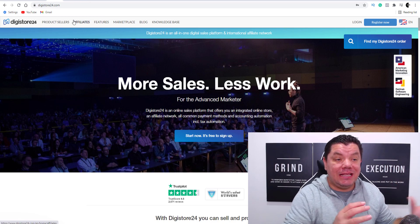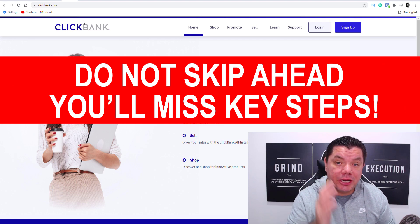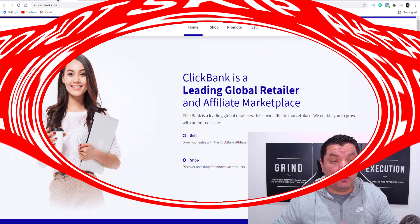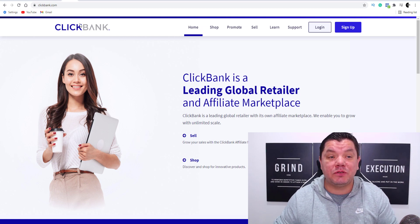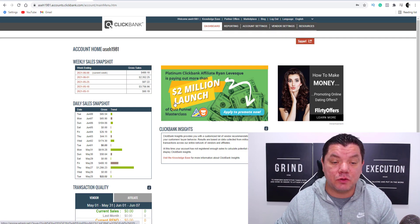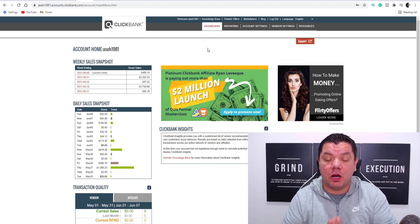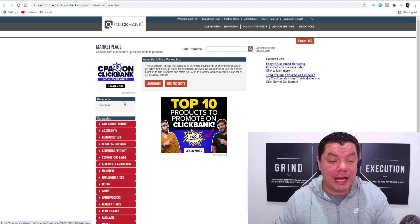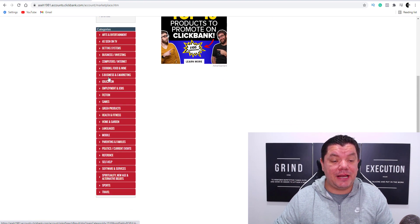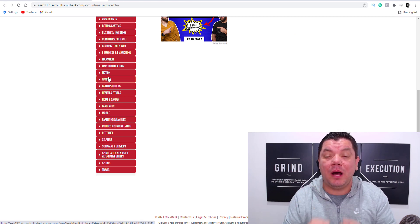In this video, you can use Digistore24 or even Clickbank.com in any niche and I'm going to show you exactly how to do that. All you need to do is sign up to one of these free networks. Once you sign up, it's going to take you over to a page that looks like this. Then if you sign up to Clickbank.com, you want to come over here and click onto the marketplace. Once you do that, you can see all these different categories and niches and I'm going to show you how to get free traffic to any one of these.